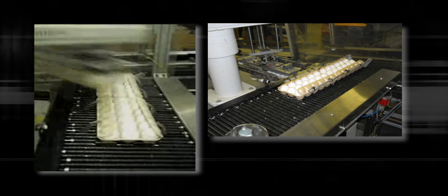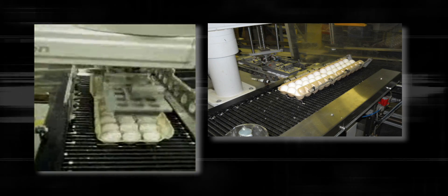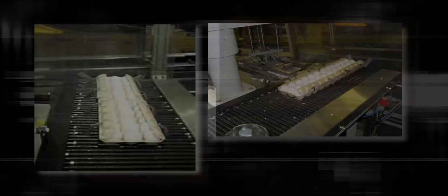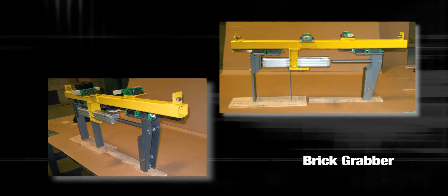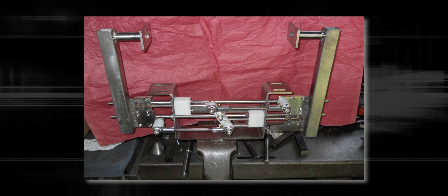Handling delicate food products like eggs or heavy rough products like bricks requires specialized equipment. Because of our legacy of engineering and design excellence, 2-Bar can build custom material handlers and conveyors that provide solutions to such demanding tasks.